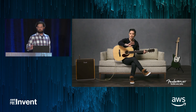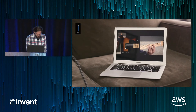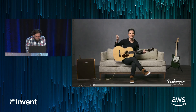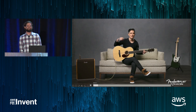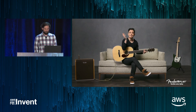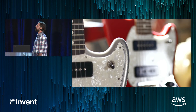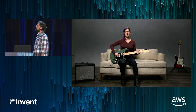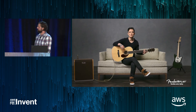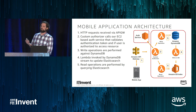Fender Play is a first-of-its-kind guitar learning platform from the authority in guitars, Fender. It's designed to change the way you learn to play guitar. Easy-to-follow, instructor-led video lessons get even brand new players playing chords and riffs in minutes. Start your free 30-day trial at play.fender.com. Now Michael is going to come up and walk us through the architecture behind it.